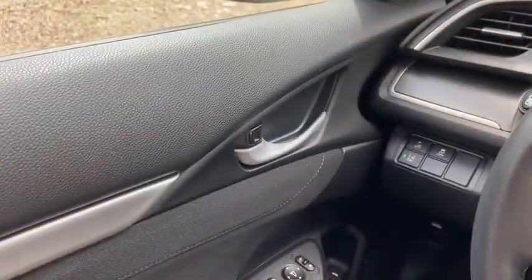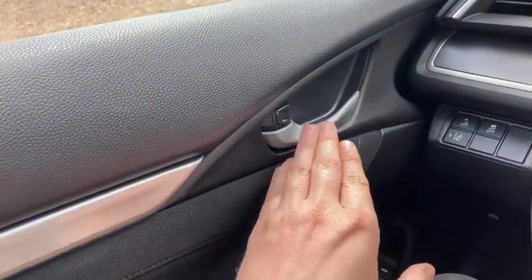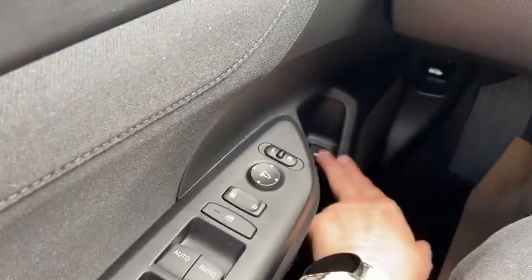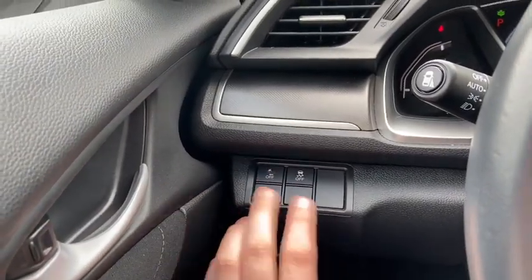Now let's take a look inside. Sitting inside the Civic, we'll do a quick run-through of some of the features as well as go over the interior layout. Starting on the door panel you have your door latch. Down below we have power windows, power locks, and power mirrors with the power release trunk. To the left-hand side of the steering wheel you have your forward collision assist, traction control, and lane keep assist.